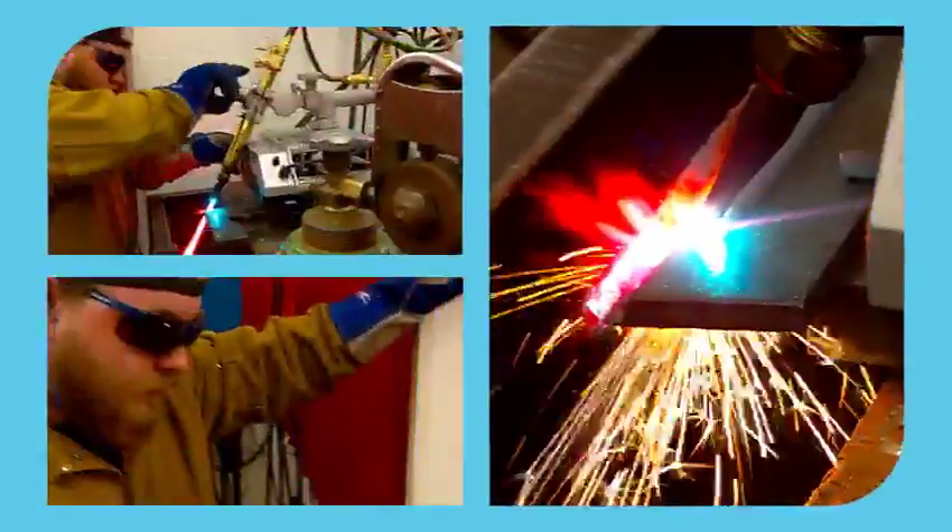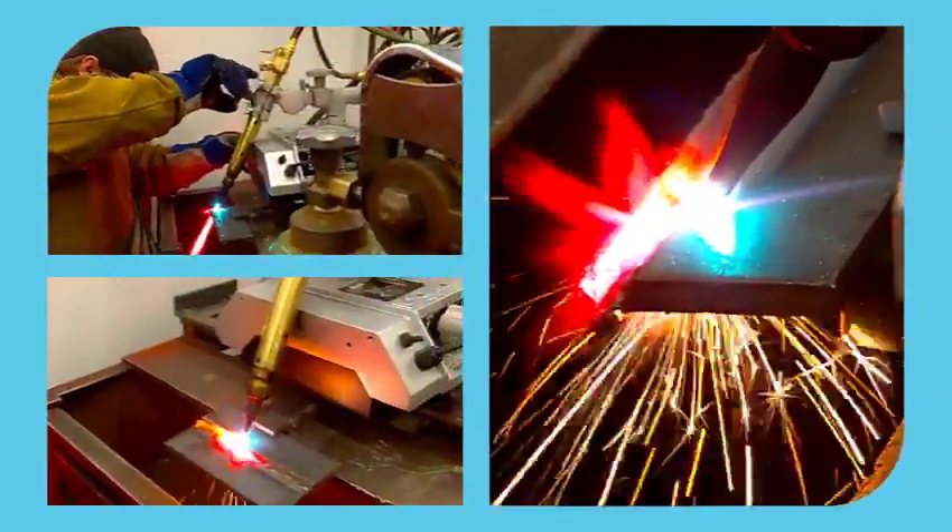We have to teach the whole gamut of the welding trade so that at the end of the year they can go into any part of our industry that they want to go into.